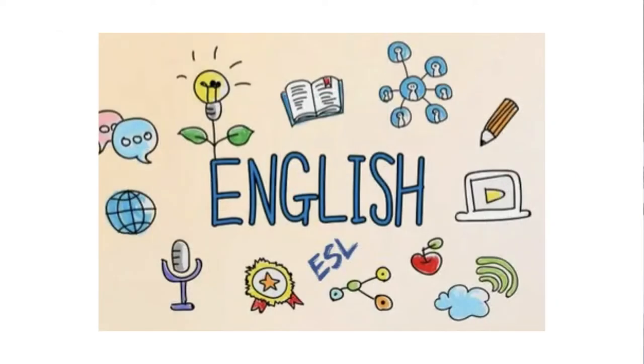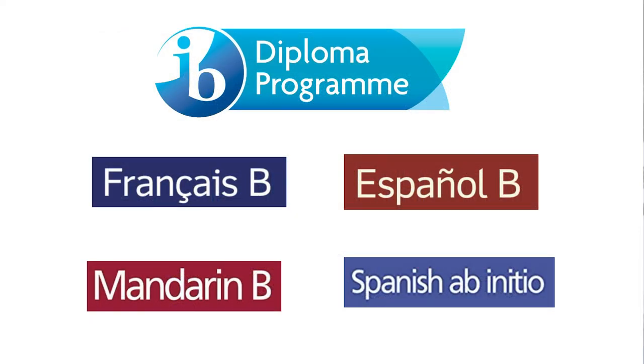It's also worth mentioning that in the MYP we offer English acquisition classes for those students whose mother tongue is not English and who may need support with preparing for academic success. Students at GNS continue with their language studies of French, Mandarin or Spanish in Grades 11 and 12 in the IB Language B classes, which are offered at both Higher and Standard level. In Grade 11, there's also an opportunity for students to switch to Spanish with Spanish ab initio for those students who have never taken it before.